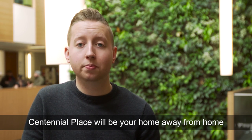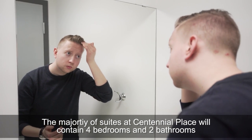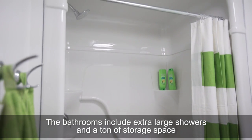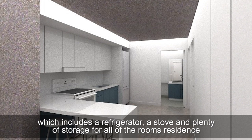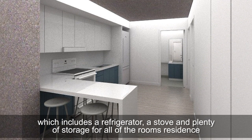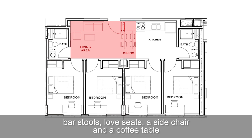Centennial Place will be your home away from home. The majority of suites will contain four bedrooms and two bathrooms. The bathrooms include extra-large showers and a ton of storage space. All units have a full kitchen, which includes a refrigerator, a stove, and plenty of storage for all of the room's residents. Most units also have a furnished living room that includes a dining area with bar stools, love seats, a side chair, and a coffee table.